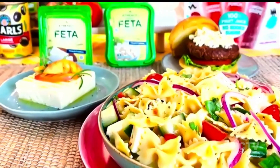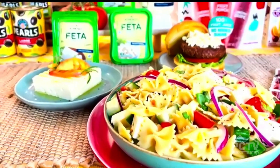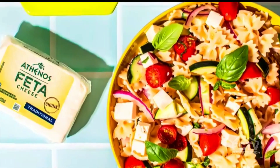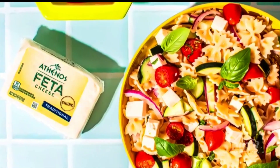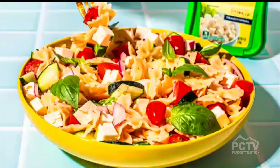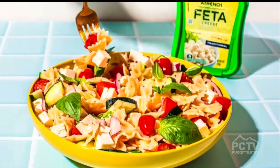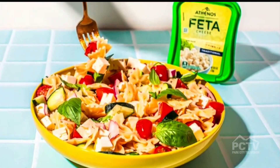Now in that same Mediterranean feel, the other pantry staple I keep on hand, which we know is continuing to trend, is Athenos feta. This is how you add fresh, fabulous flavor to your same old dishes. You get creamy, tangy flavor, like in this easy feta pasta salad. This is one that stays in the fridge for me for the summertime. I like to serve it cool or cold, and it just gets better over time because all the flavors meld.